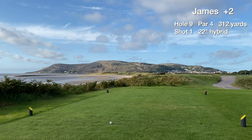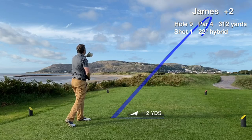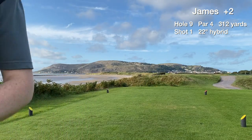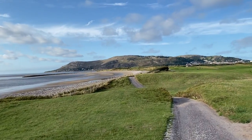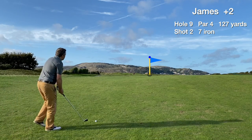Hole 9, a short par four. Going with a hybrid for tee position — don't want to massively hook this ball as it will end up on the beach. We make a great connection with the tee shot and it finds the fairway, straight down the middle. Strolling up to the fairway — that's the Great Orme in the background, a limestone headland according to Wikipedia. Here's our ball in the fairway, going with a 7 iron just to get it there as it's slightly uphill.